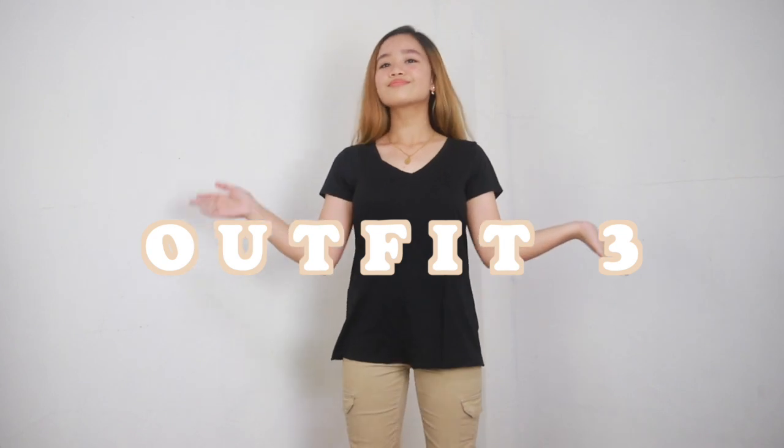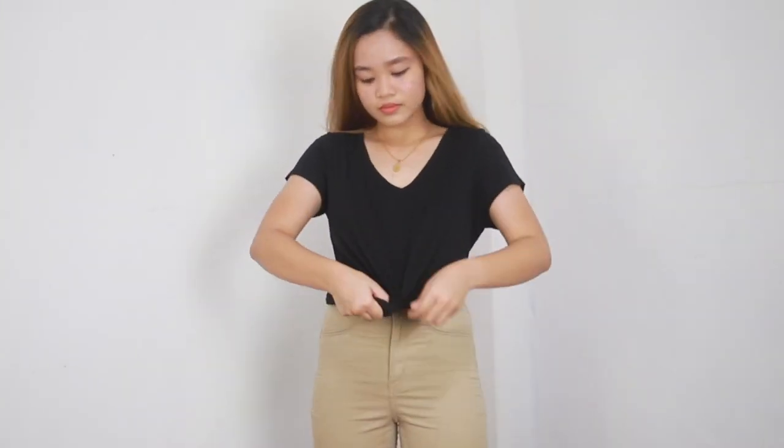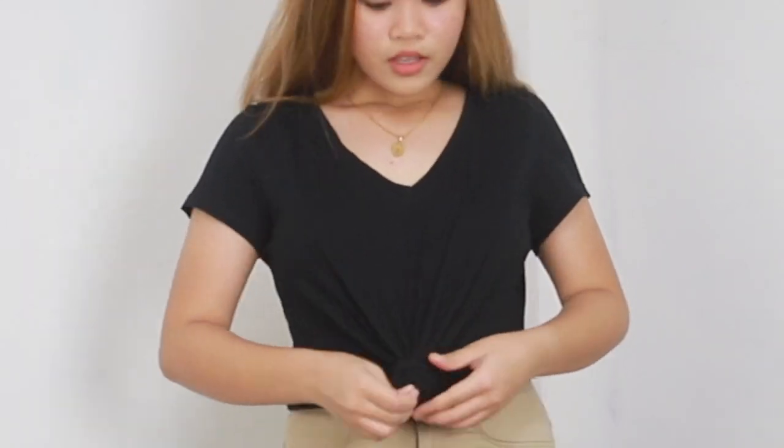If you want a more simple look, you can always change it into a black p-neck top, tie it into a knot, and voila, you're good to go.